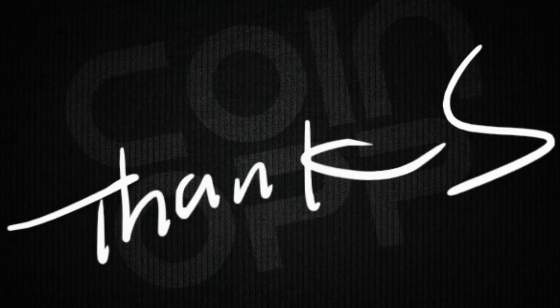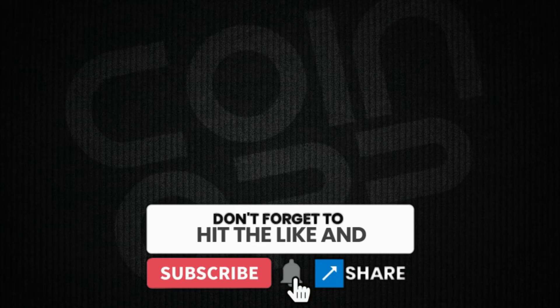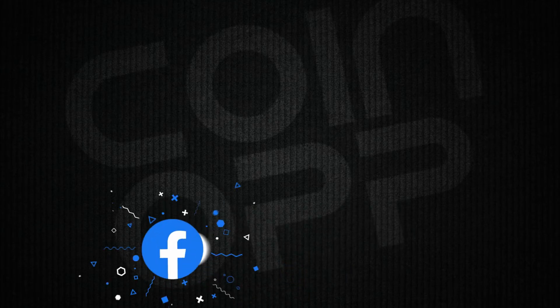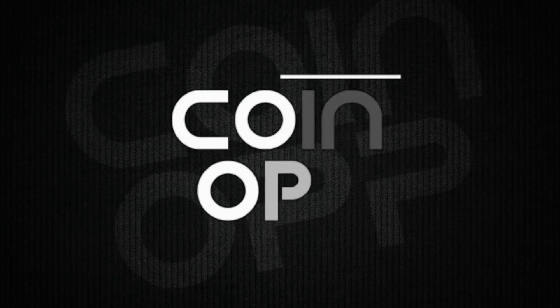Well, there you go. I want to thank you for watching. If you like this video, hit a thumbs up, and if you're not a subscriber and want to learn more about coins, hit the subscribe button. You can join our Facebook coin community — the link is in the description. Again, thank you, good luck, and happy hunting.